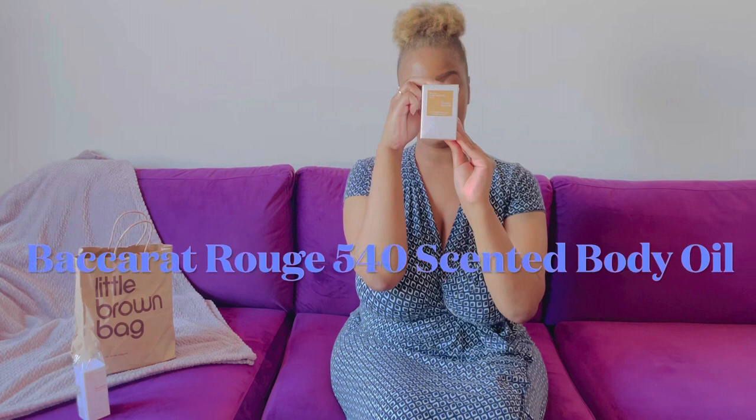I was on the wait list to get the purse size because at 59th Street it's so hard to get — it's just such a popular scent. Next we have the scented body oil, and I'm so excited about this. I also had to be on a wait list for this because it sells out so quickly.